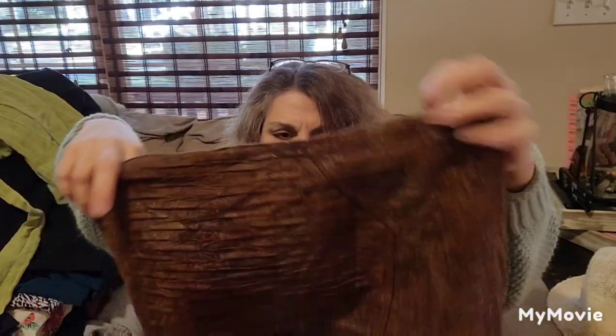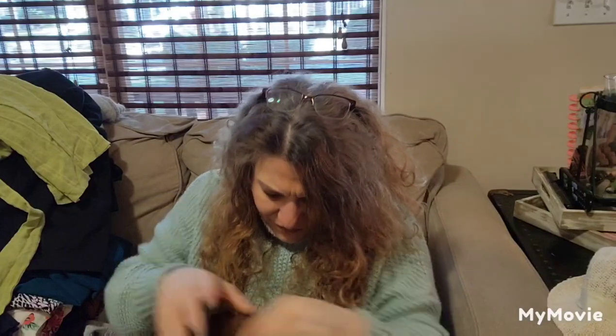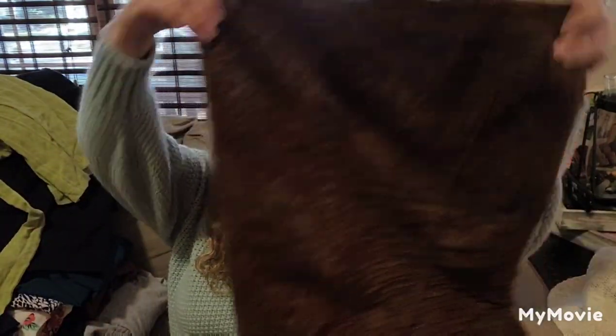This is like a faux suede zip-up-in-the-back skirt with a little slit. On first look — oh yeah, here's a brand. Zara — Zara Basic. Size medium, it's lined. I'll definitely list that one, even if it's $15.